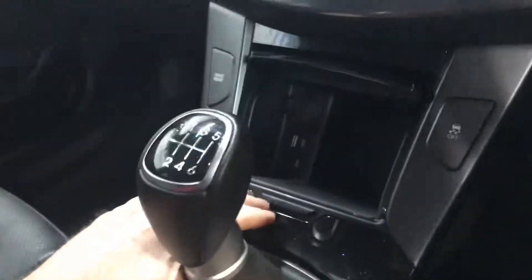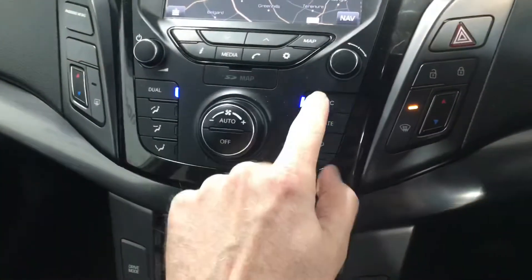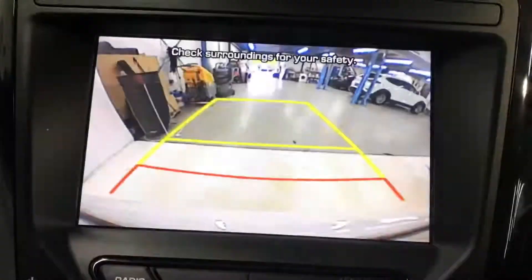You get an electronic handbrake, 6 speed gearbox, USB ports for your smartphone, dual climate control with aircon, a touchscreen radio with sat nav, and a reverse parking camera.